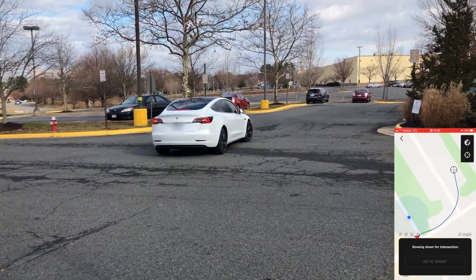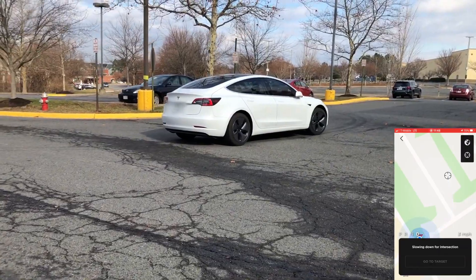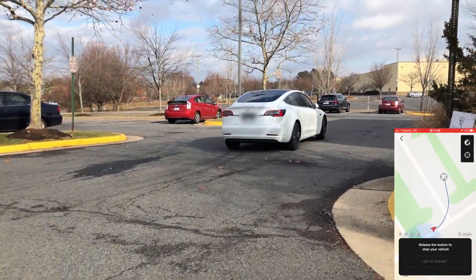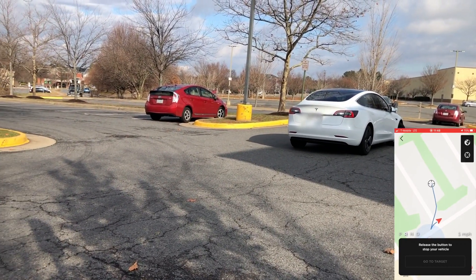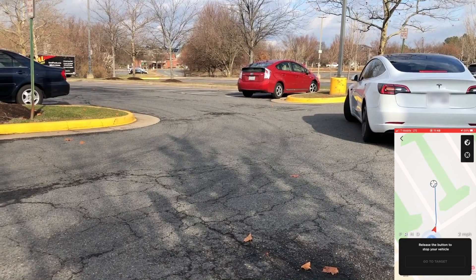It slows down kind of after the intersection and says it's slowing down because there's an intersection here. Then you can see the path of travel — it's slated to turn left there, but then realizes that it missed the turn.